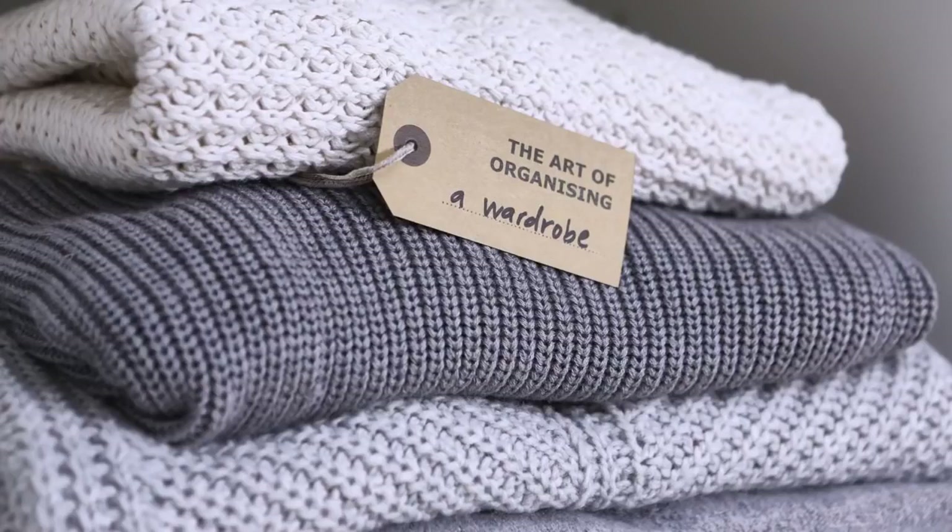Hey, I'm Cecilia. Today, me and our stylist Therese will show you how we like to organize a wardrobe.